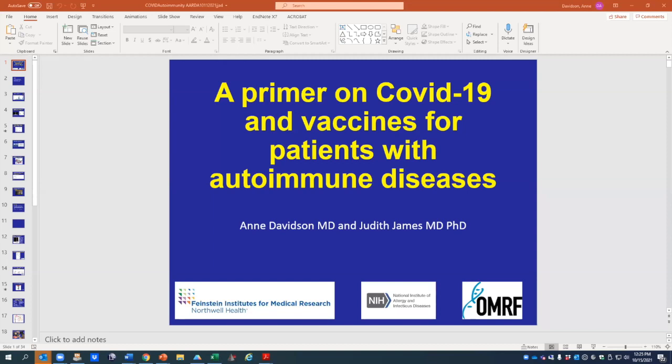Good afternoon, everybody. My name is Anne Davidson. I'm a rheumatologist at the Feinstein Institute of Medical Research at Northwell Health, and I will be presenting this session together with Dr. Judith James from Oklahoma Medical Research Foundation. Today we'd like to give you a primer on COVID-19 and COVID-19 vaccines, specifically focused for patients with autoimmune diseases.